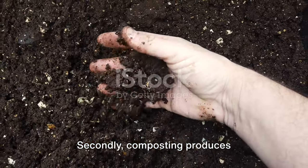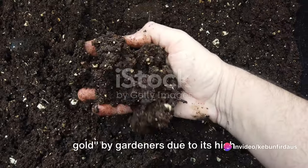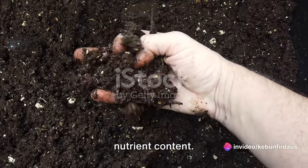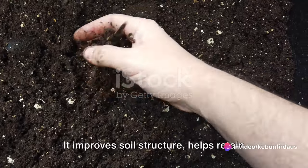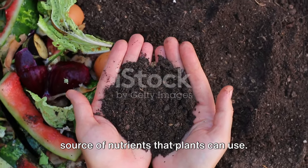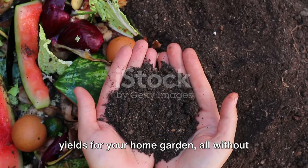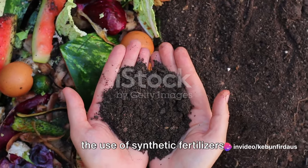Secondly, composting produces nutrient-rich soil. Compost is often referred to as black gold by gardeners due to its high nutrient content. It improves soil structure, helps retain moisture, and provides a slow-release source of nutrients that plants can use — meaning healthier plants and better yields for your home garden, all without the use of synthetic fertilizers.